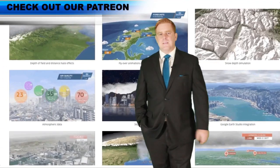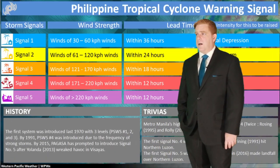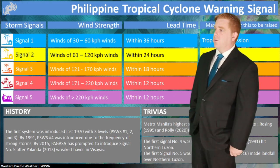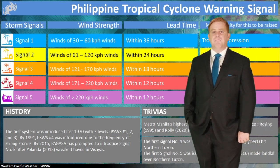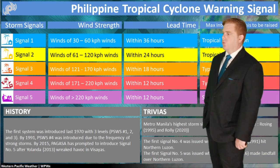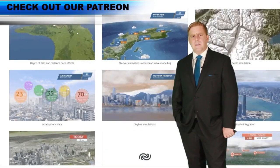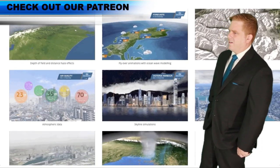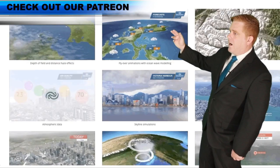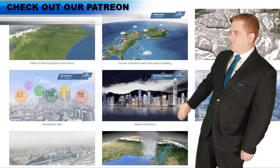Continue to check back with PAGASA for official updates. Someone in the comments said 'Robert, you don't like PAGASA,' but that's not the case at all — I think they've been doing a fantastic job lately. I have friends at PAGASA. I'll admit that 10 to 15 years ago it was a different situation — there was a lack of funding and some resistance to change — but now it's totally different and they've been doing a fantastic job. Big shoutout to them; always check their official forecasts.